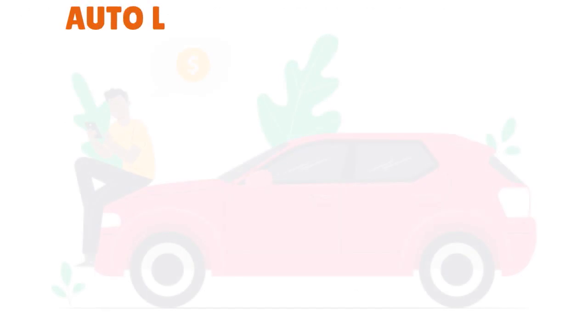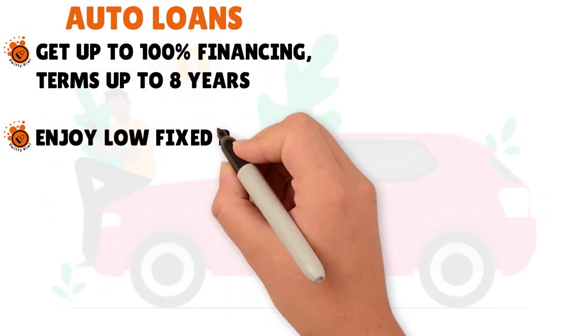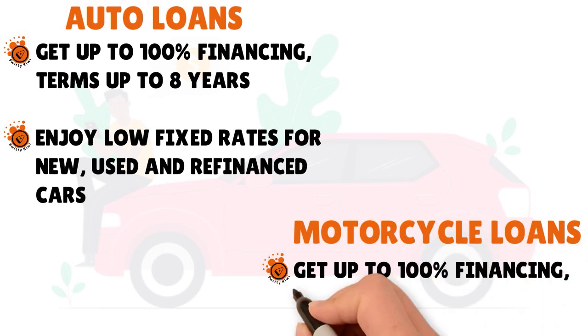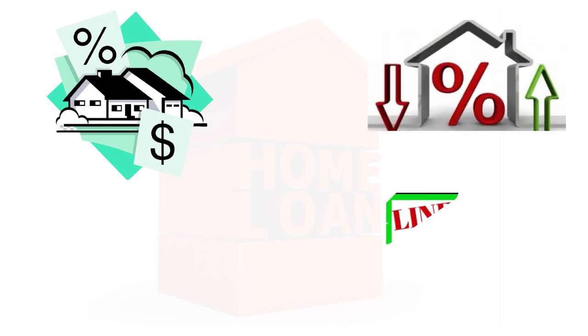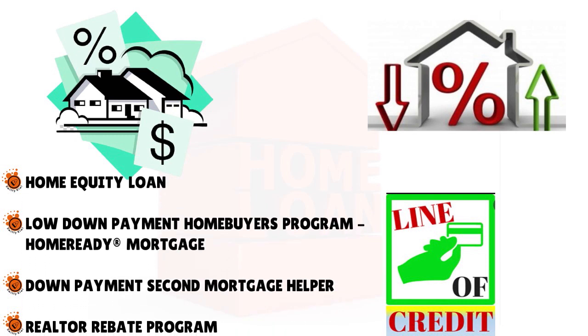For vehicle loans, they have auto loans with up to 100% financing, terms up to eight years, and low fixed rates for new, used, or refinanced cars. They also have motorcycle loans with up to 100% financing and terms up to six years. Additionally, they offer boat loans and RV loans. When it comes to home loans, they offer a full constellation: fixed-rate first mortgages, adjustable-rate first mortgages, flex-rate home equity lines of credit, home equity loans, low down payment programs, down payment second mortgage helper loans, and a realtor rebate program.